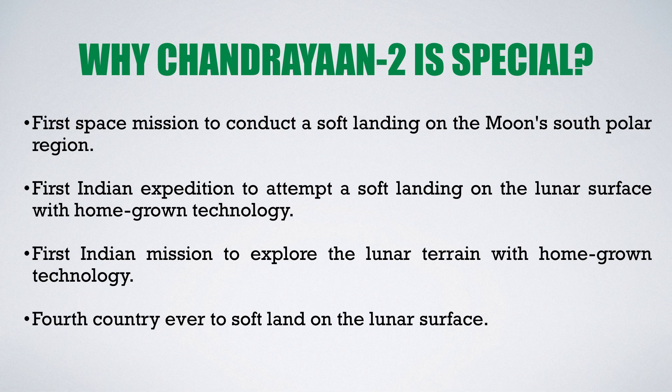Third, it is the first Indian mission to explore the lunar terrain with homegrown technology. Fourth, India will become the fourth country ever to soft land on the lunar surface. The three countries that have successfully soft landed on the Moon are USA, Russia, and China. Recently, China launched its Chang'e 4 to soft land on the Moon, but it was on the far side of the Moon, not at the poles.